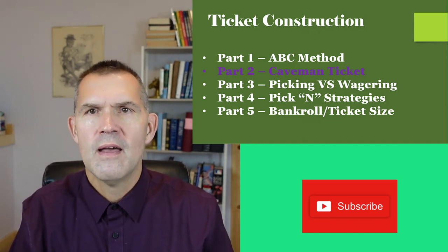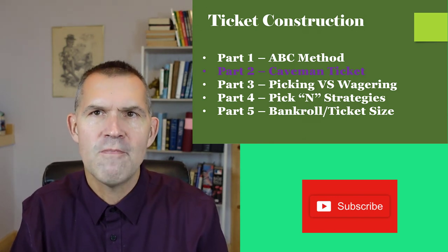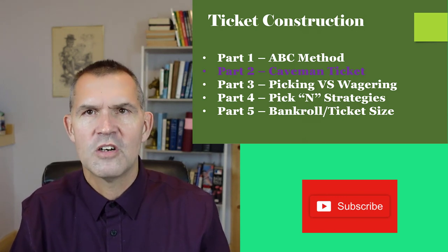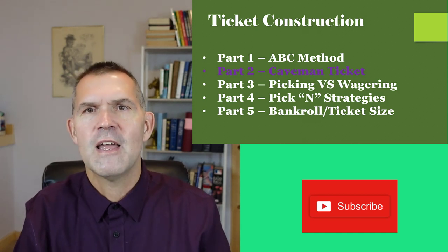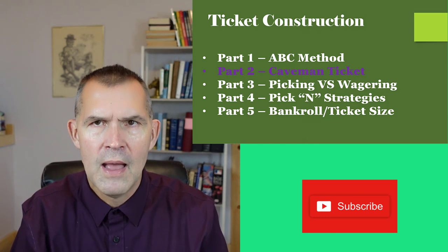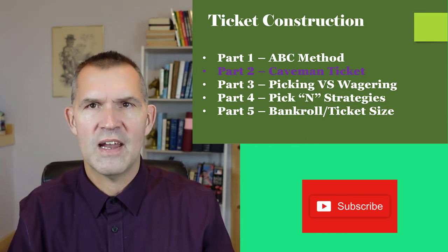That is video number two. Video number three will be about picking and wagering. Do you use caveman tickets? Why do you use caveman tickets? Do you want to start to learn better strategies in 2022? Leave a comment below and smash that like button if you're liking this series and want to see more videos on how to become a better and winning horse player here on the channel.